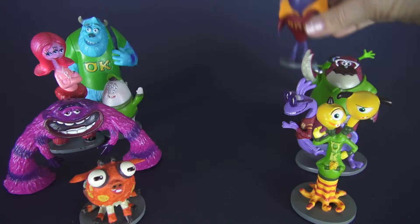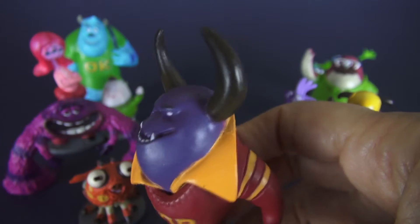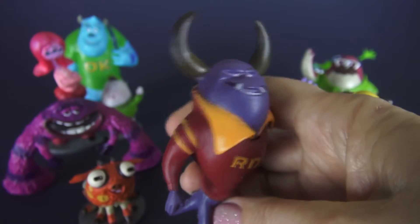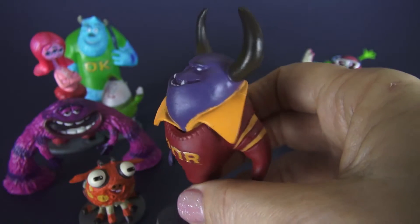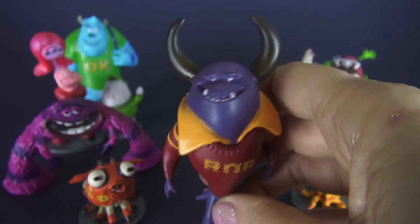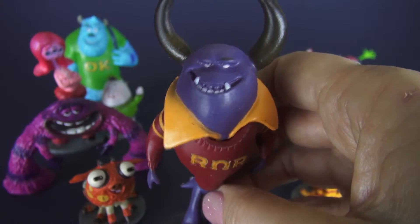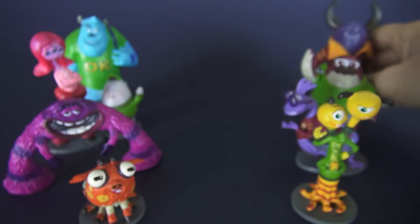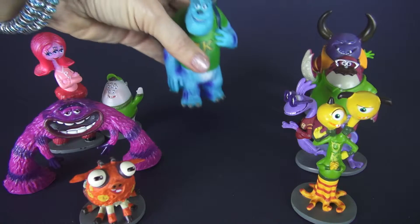Next we have Jonathan Worthington the Third. Jonathan is pretty evil looking — he is the head of the fraternity Roar Omega Roar and he's kind of a tough guy. As monsters go, if I met him on a dark street I'd be pretty scared. And then we have this really big guy here — look at him!